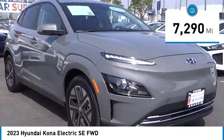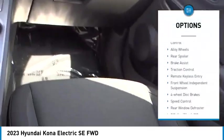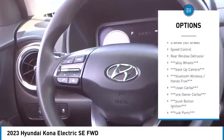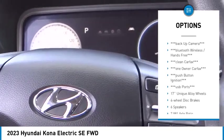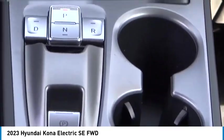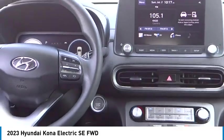Here are some of this vehicle's great options: electronic stability control, alloy wheels, rear spoiler, brake assist, traction control, remote keyless entry, front wheel independent suspension, four wheel disc brakes, speed control, and rear window defroster.